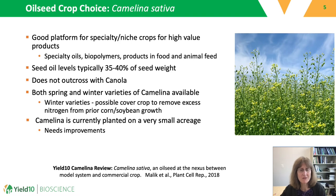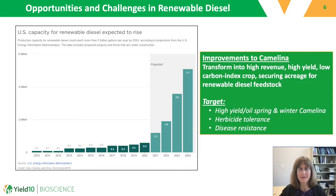But to be successful, camelina needs improvements, and this is where our target identification, genome editing, and GMO work come into play. Improvements to camelina could transform it into a high-revenue, high-yield, low-carbon index crop that would help it secure acreage as a renewable diesel feedstock.